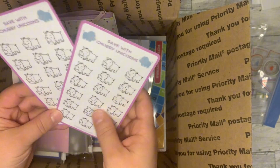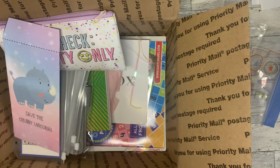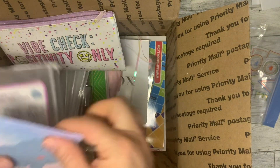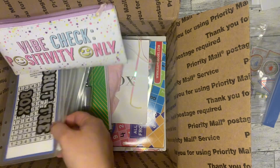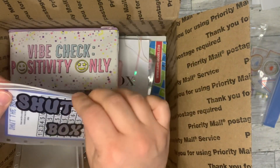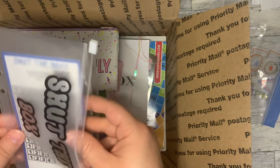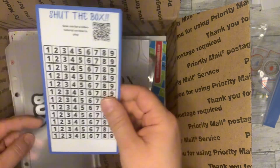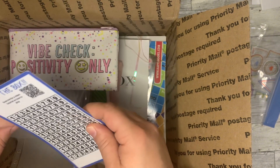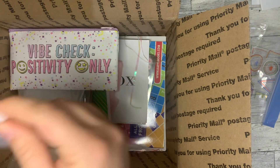I thought these were super cute so I will have to use these. Savings challenge number four actually — with the scratch-ups that Cheyenne made. I've been wanting to play Shut the Box — I am excited to use this. It fits perfectly in that envelope.